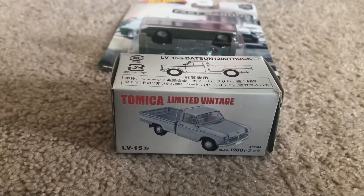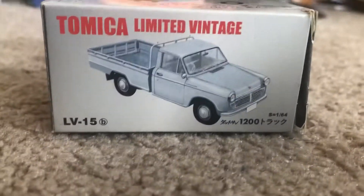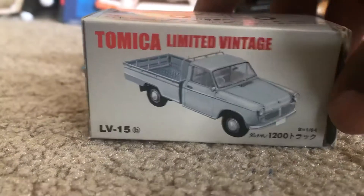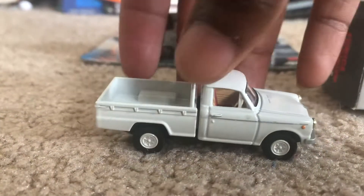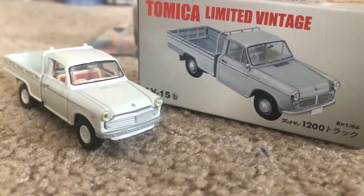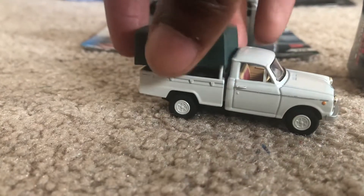First up we have the Datsun 1200 truck from Tomica Limited Vintage. As you can see from the picture, it's like an old school pickup. From the inside, this is what the truck looks like — kind of matches the picture, looks a lot like it. And in this part, you can basically just put this on to make it like a cover.